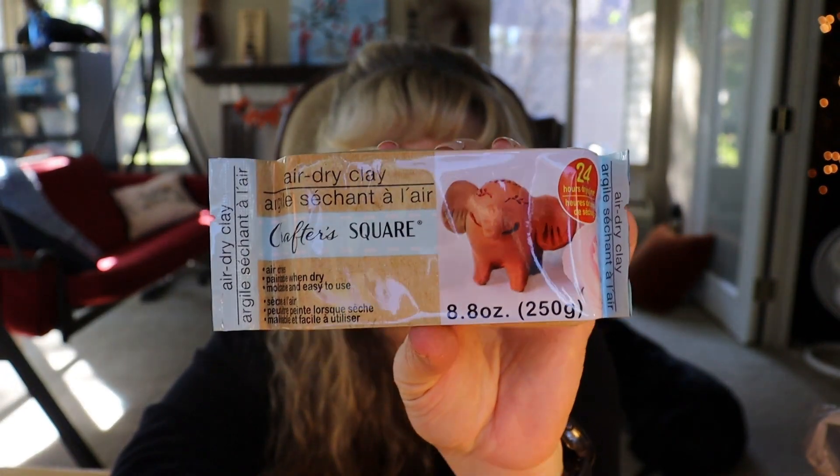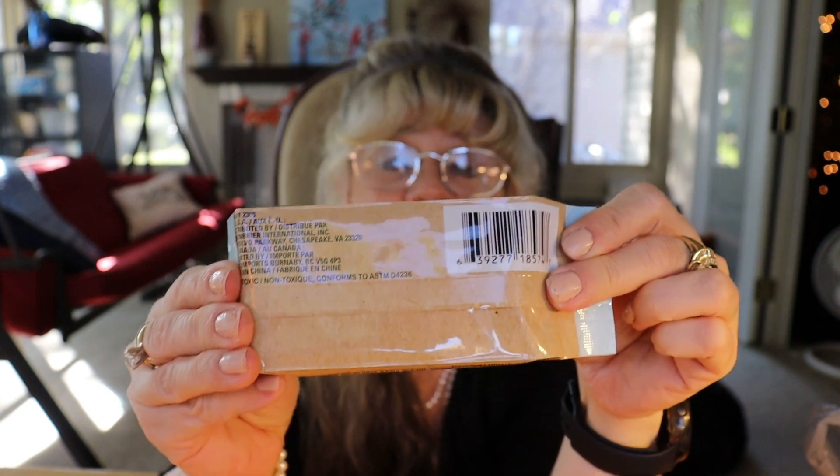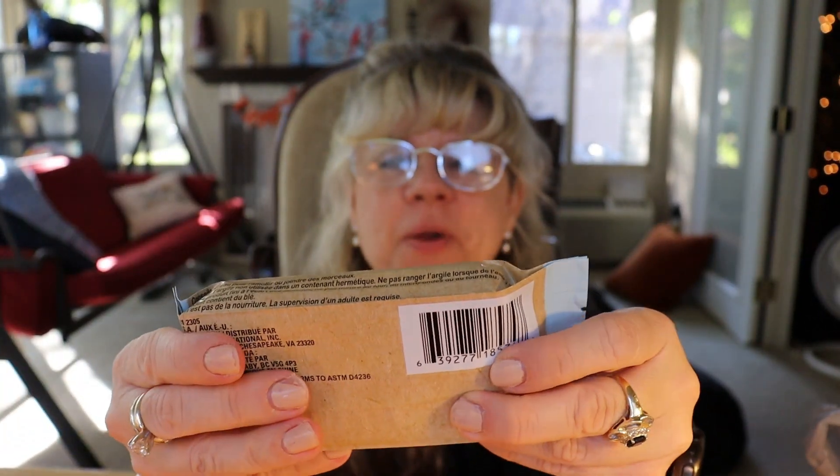I saw some air dry clay. This is from Crafter Square — 24 hours drying time. I haven't played with clay in I don't even know how long, but it just seemed like something fun to play with, so I grabbed some and I'll see what I can do with it.